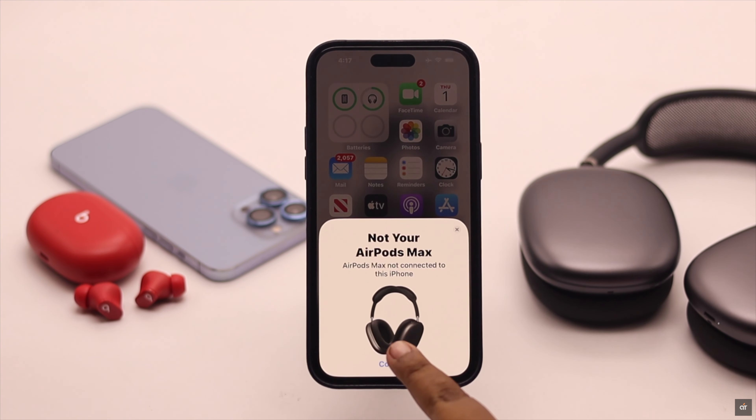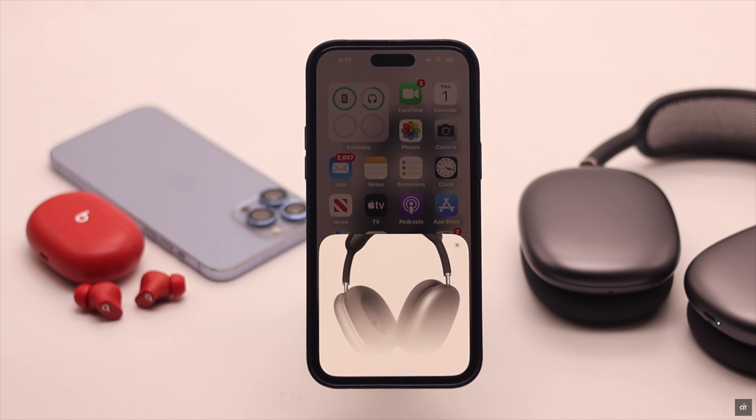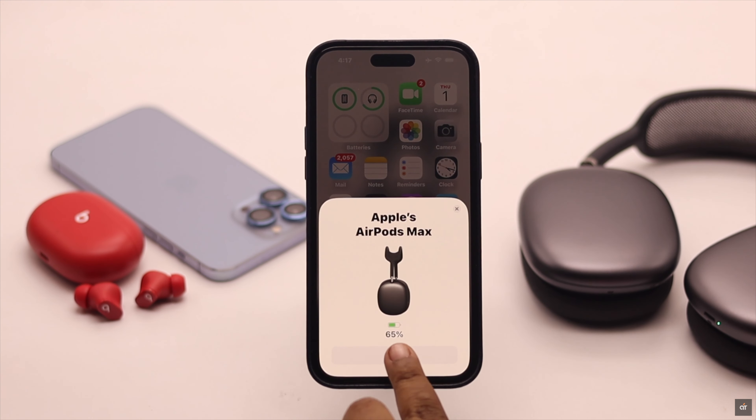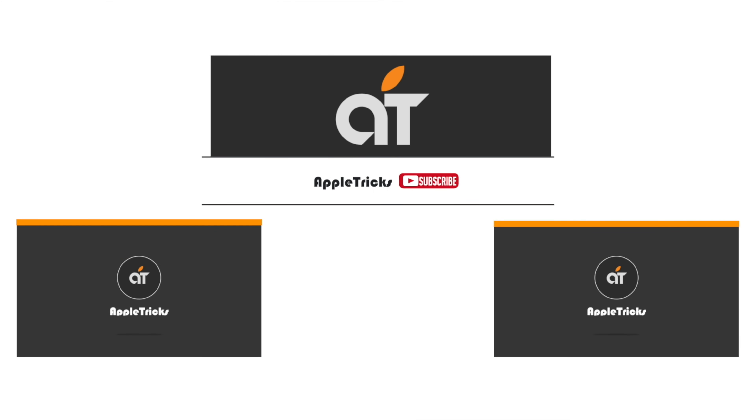Simply connect it back again and it should fix your problem. These are the ways you can easily fix the active noise cancellation not working problem for AirPods Max. If you have any queries regarding the topic, let us know in the comments below, and always stay with our channel — thank you.